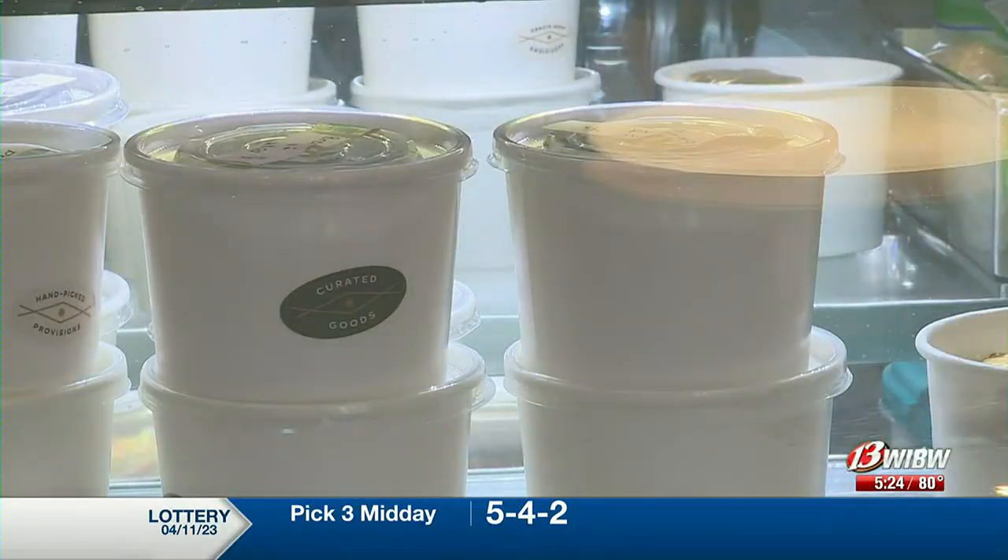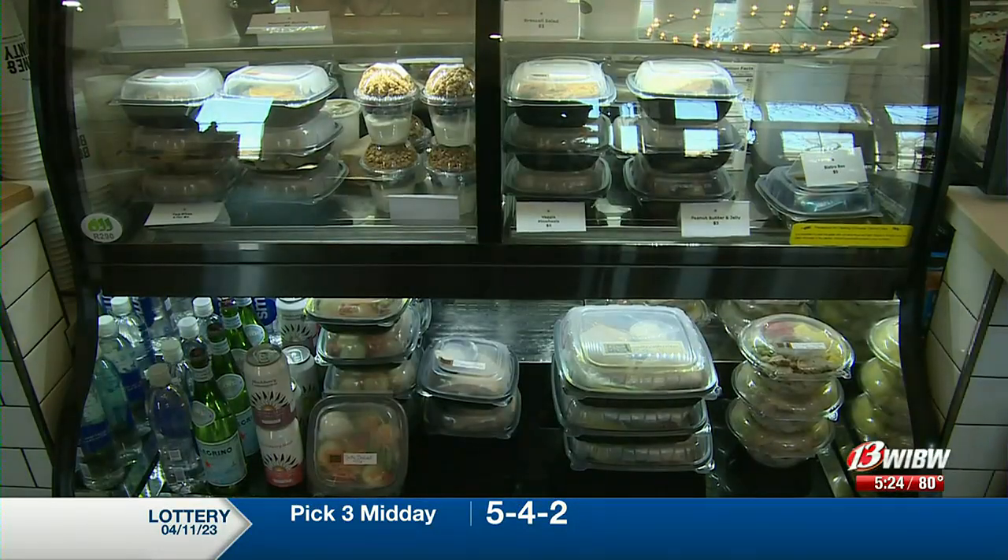And for a lighter meal, there's the bistro box — it's almost like a lunchable for adults. It has fresh veggies, homemade ranch, and different kinds of meats and cheeses.